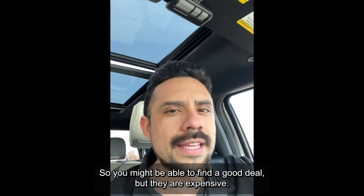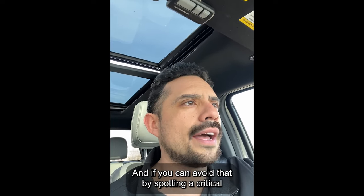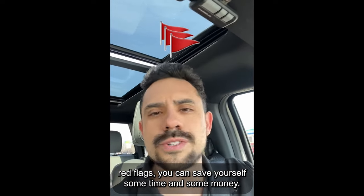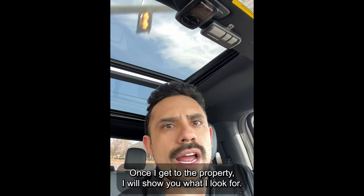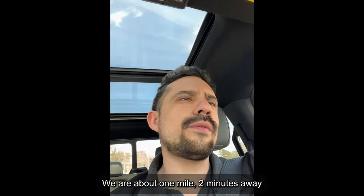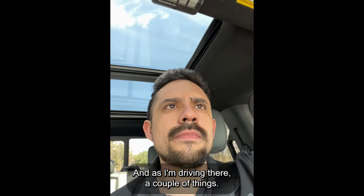Sure, you might be able to find a good deal, but inspections are expensive and time-crunching. If you can avoid that by spotting critical red flags, you can save yourself some time and money. Stick around — once I get to the property, I will show you what I look for. We are about one mile, two minutes away from the property according to Google Maps.